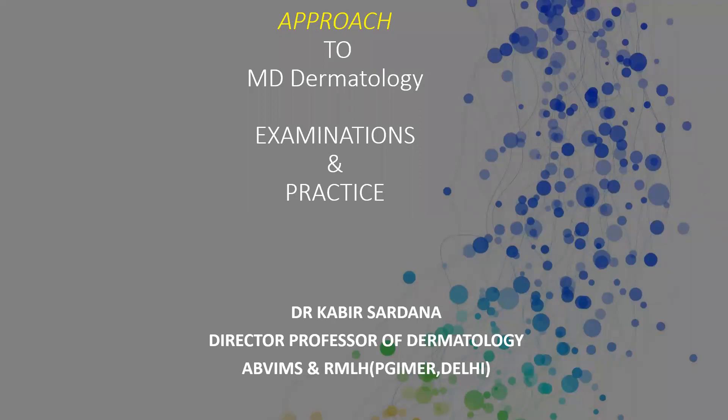Hello friends, this is Dr. Kabir Sadhana from Delhi. I'm going to talk about an approach to your examinations and how to practice dermatology and learn that particular art. I'm a director professor of dermatology at RML Hospital Delhi and I've worked in various institutions, taken exams across universities including the national board.